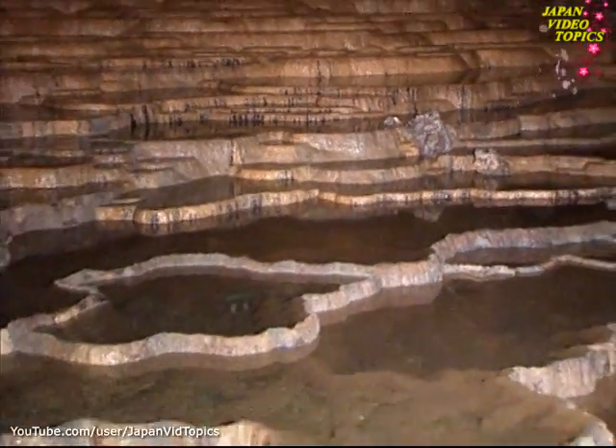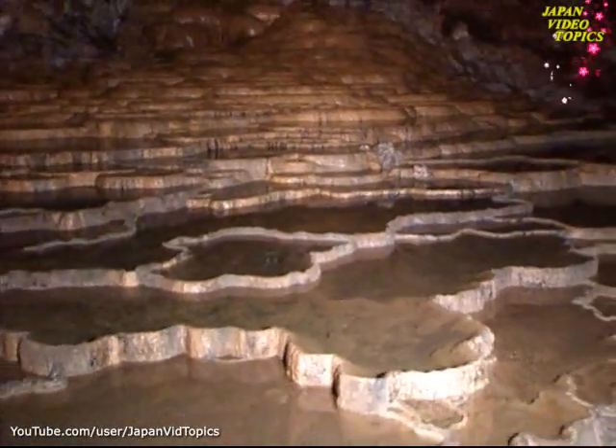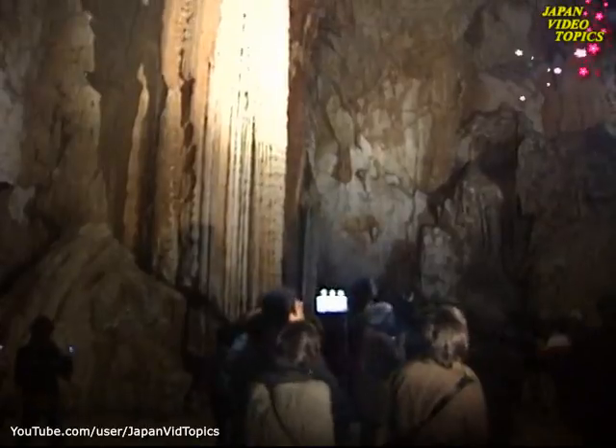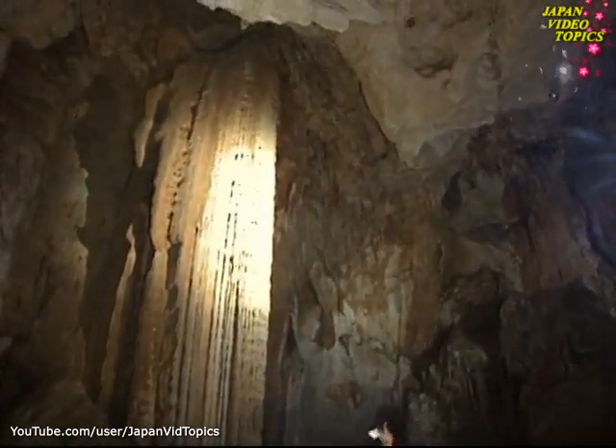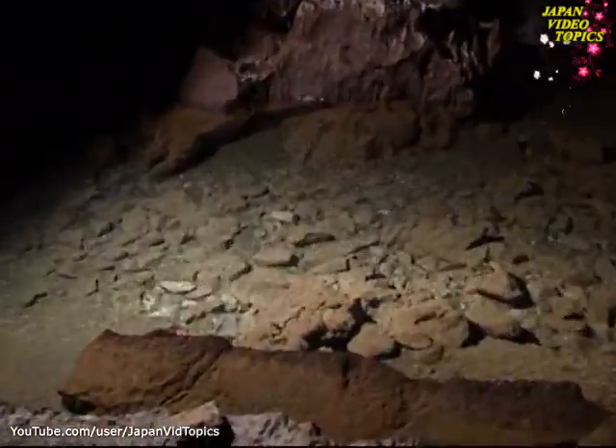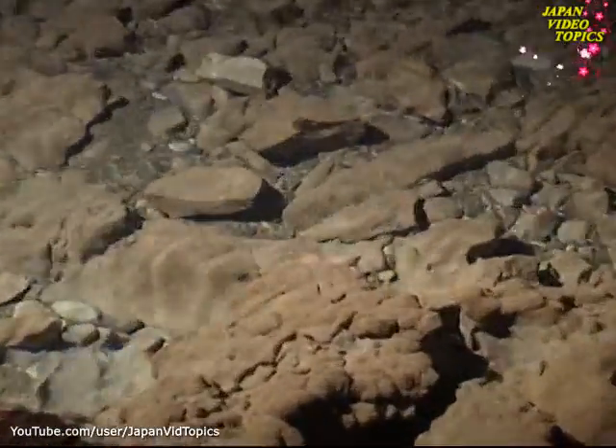The Akiyoshi-dō cave is Japan's largest complex of limestone caverns. The groundwater system that created these magnificent caves is listed under the Ramsar Convention, the international standard for conservation and wise use of natural wetland resources.